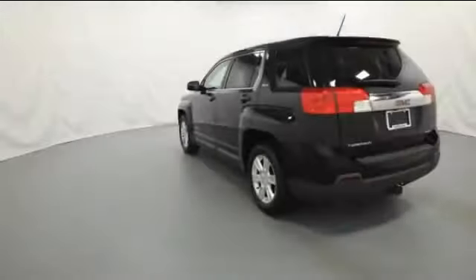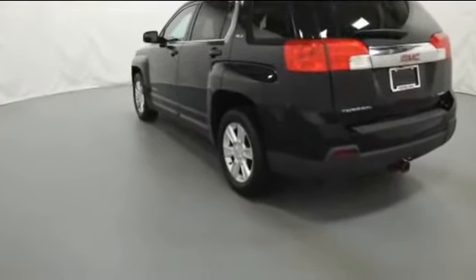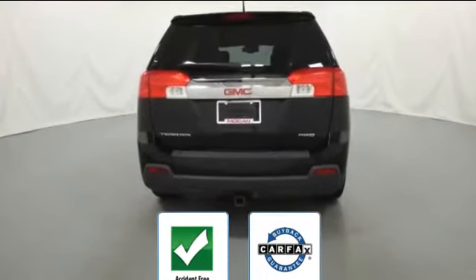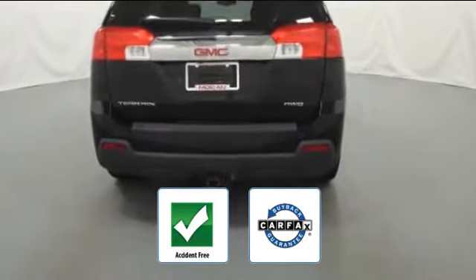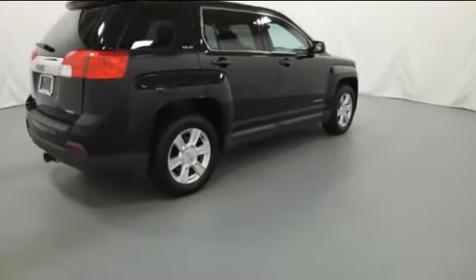Tinted windows, power driver seat, pass-through rear seat, brake assist, power outlet, keyless entry, and front bucket seats. This accident-free vehicle also gives peace of mind as it qualifies for the Carfax buyback guarantee. Come in now — this vehicle is ready for immediate delivery.